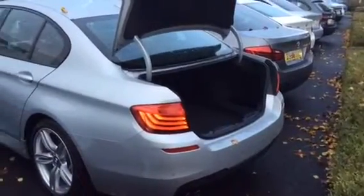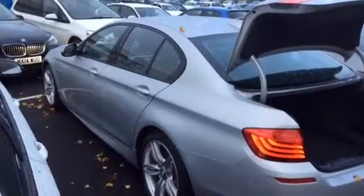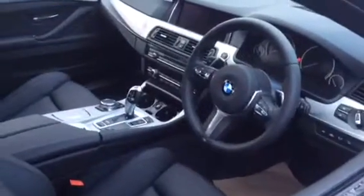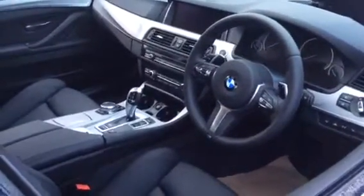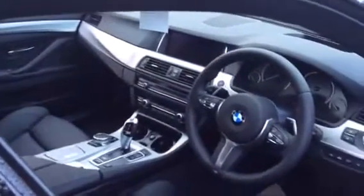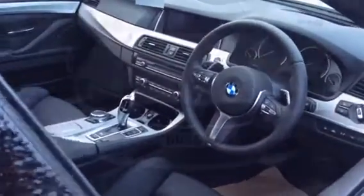The interior of this car is finished with black Dakota leather. Standard options include satellite navigation and air conditioning. This car has got other options too, which include a reversing assist camera, media package professional plus, and 19 inch M alloy wheels.